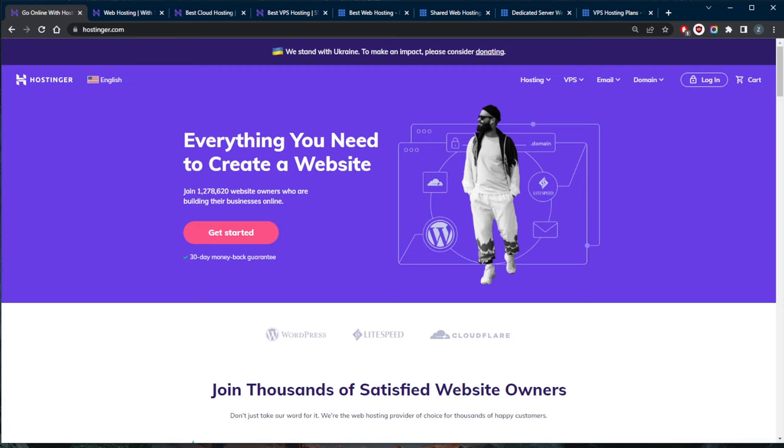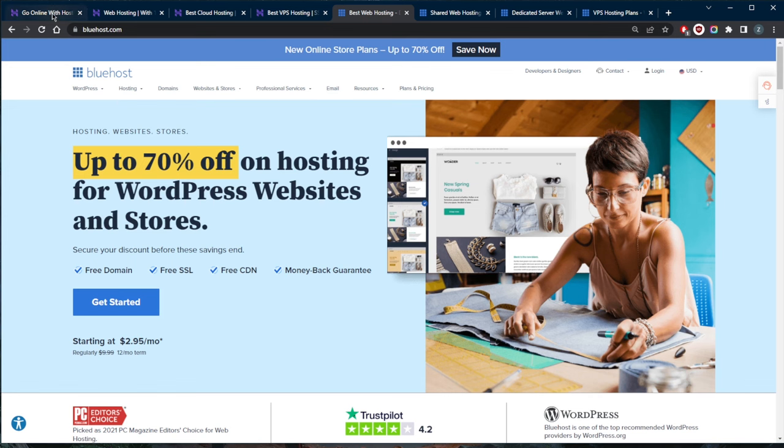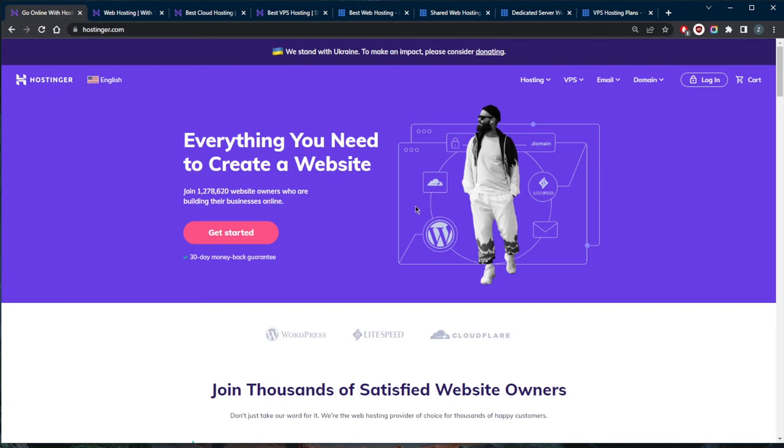There are two ways to host a website: you can either pay someone else to do it for you, or do it yourself — more technically, use a hosting platform or host locally. If you prefer to have someone else do it, you can go with Bluehost. But if you'd like to do it yourself, the learning curve is almost non-existent, especially with Hostinger's automations and the Zyro website builder, which lets you pick a template, fill out text, switch out images, and you're good to go.